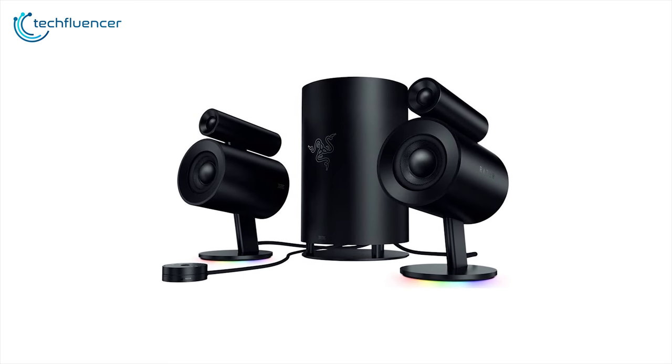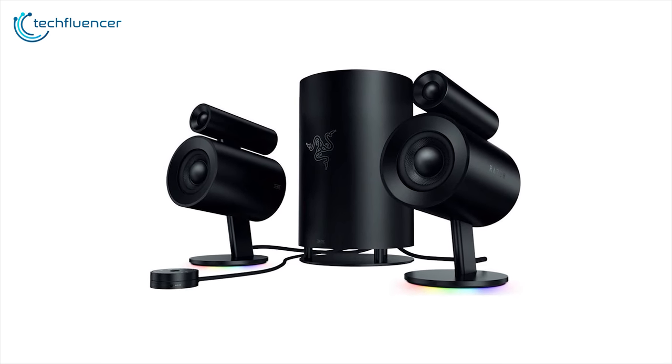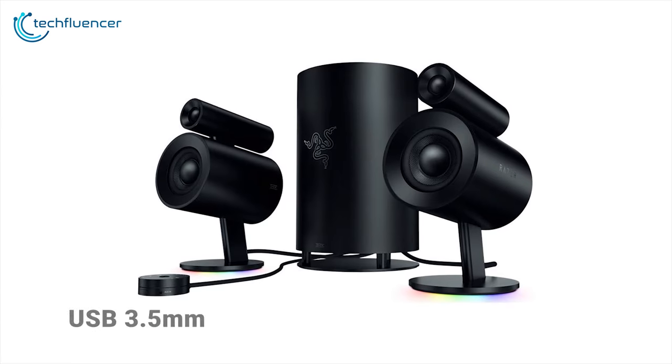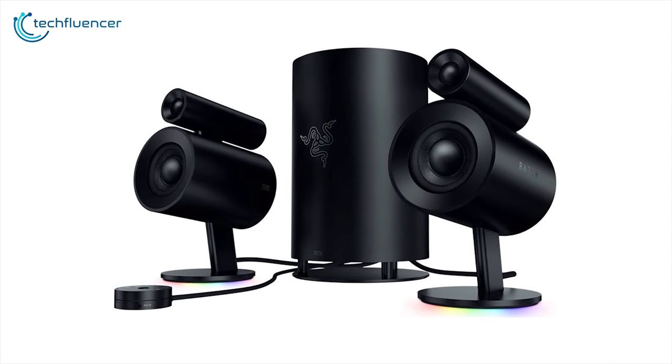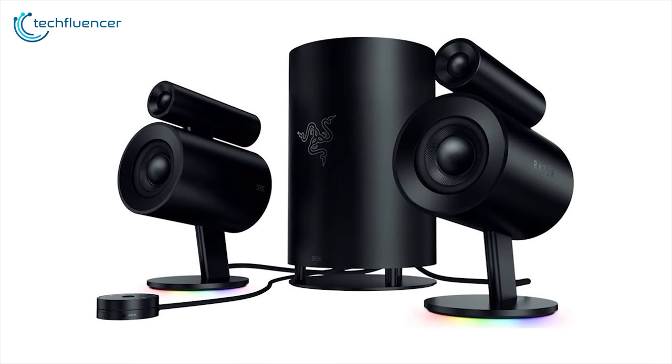The Nomo Pro comes with a multitude of connections including USB, 3.5mm, optical, and Bluetooth 4.2, meaning it's great not only for PC gaming but also for streaming music from your phone or other devices.